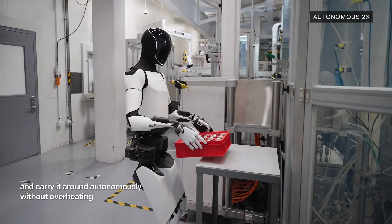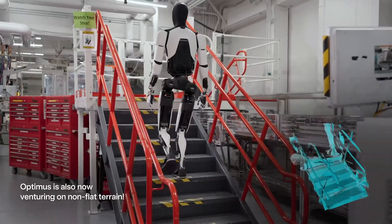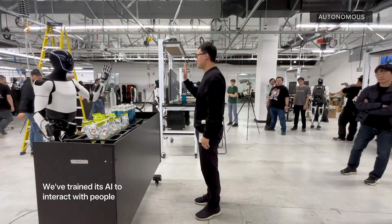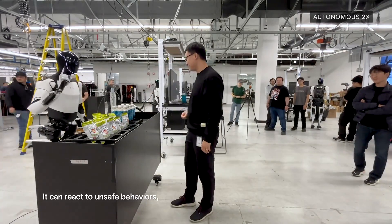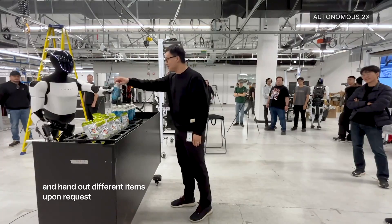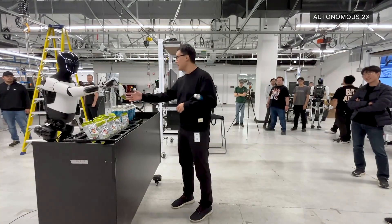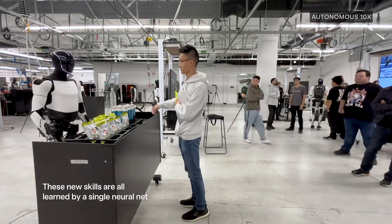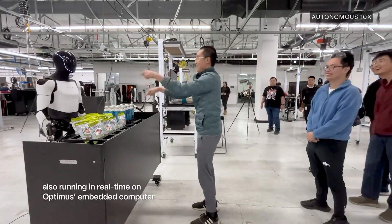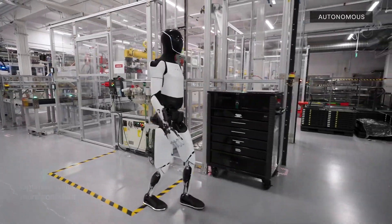What about interacting with us in a helpful way — not the scary sci-fi way? They're already working on that too. Optimus is learning to respond to human instructions, even simple tasks like handing over objects. This is the beginning of what are called collaborative robots, or co-bots, designed to work alongside humans. The ability to understand gestures and voice commands opens up a world of possibilities in homes, workplaces, and beyond.